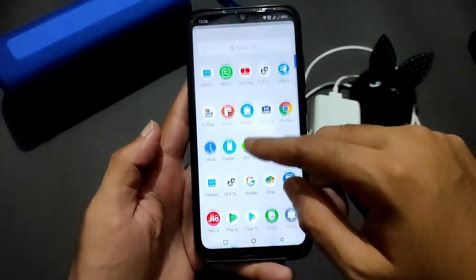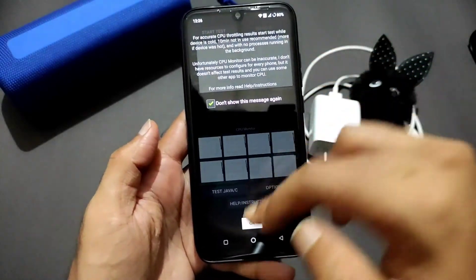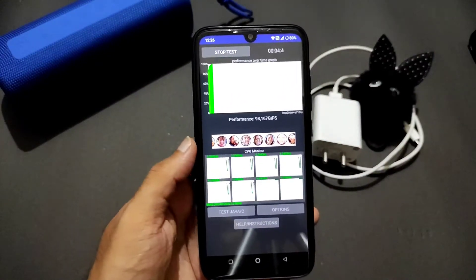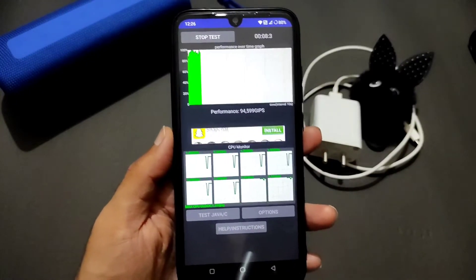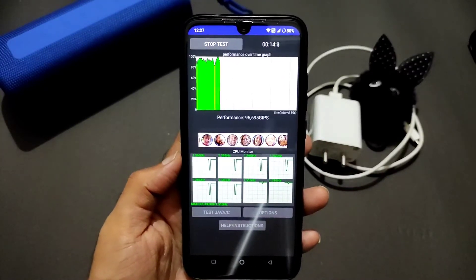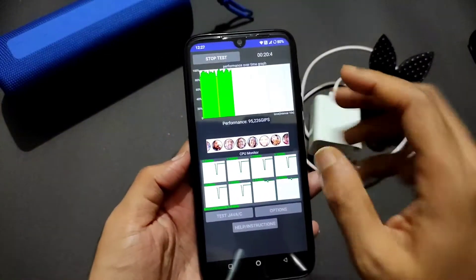Coming to the CPU throttling test alongside Geekbench scores — starting the test now. The performance on this ROM is really, really good. Here and there some throttling is going on as you can see, but most of the time performance is really good.